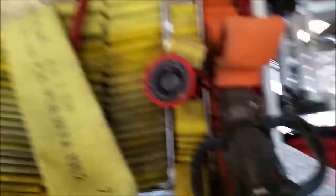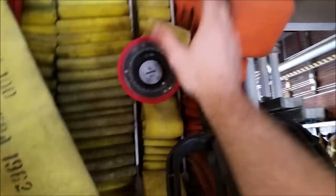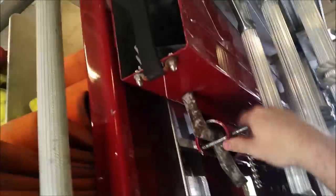We've also got some two-inch and more three-inch line for extra support. This is our smoothbore nozzle versus a stream nozzle or fog nozzle - different applications you'd want for different fire situations. I've also got a couple of pike poles over here - some nice long ones.